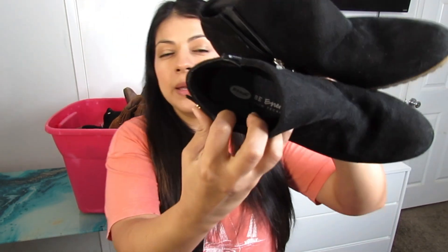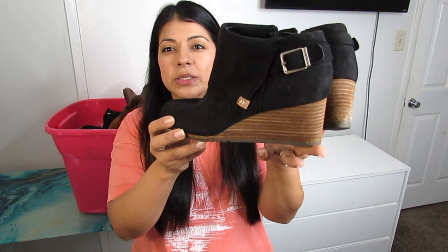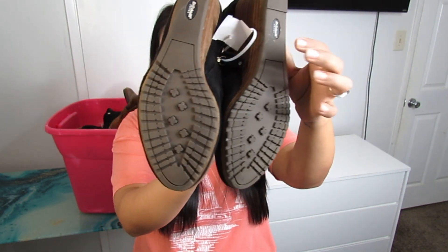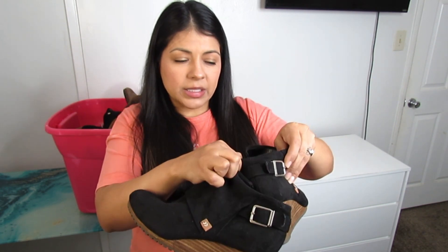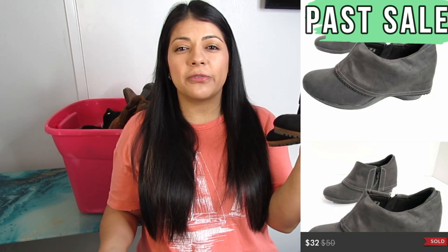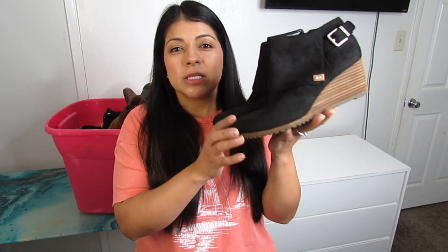This one is Dr. Scholl's — I sell these a lot during fall and winter. These are wedge-style booties with a buckle detail in black suede, overall excellent condition everywhere, at $6.50, size 8.5. Off the top of my head I think these normally sell for about $30, maybe $27 at the lowest, especially in great condition like this.